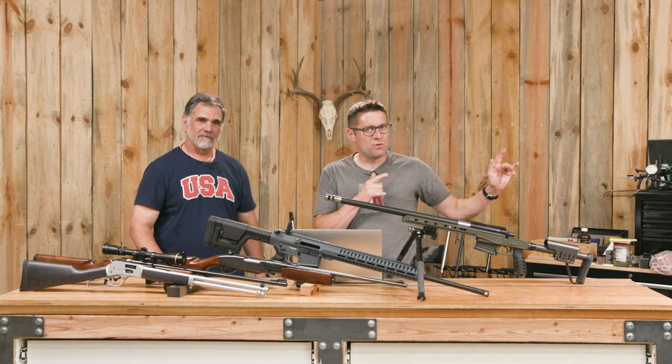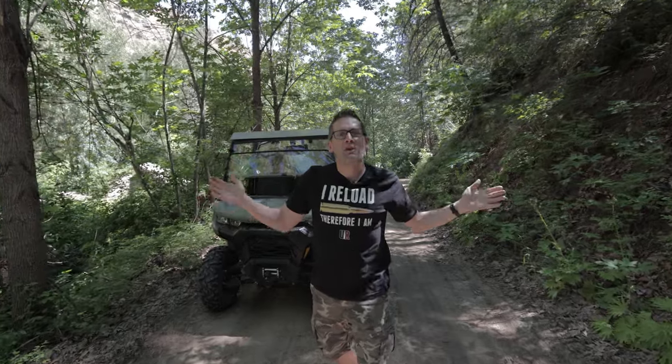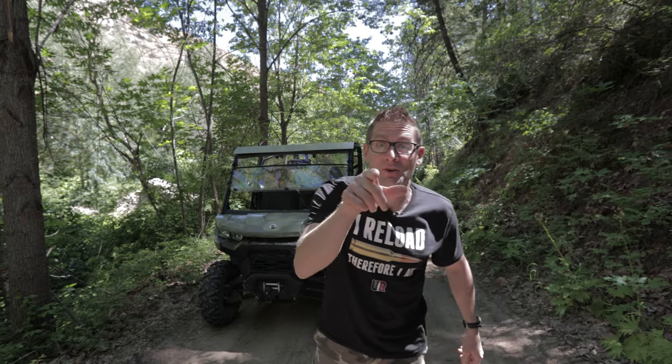Thank you for joining us — this was a fun discussion. If you liked this video, please give it a big thumbs up, drop a comment to make your voice heard, and subscribe with notifications so you don't miss upcoming content. You can also flex your reloading pride with one of the Ultimate Reloader t-shirts at the Ultimate Reloader store. See you later — off to go shooting!